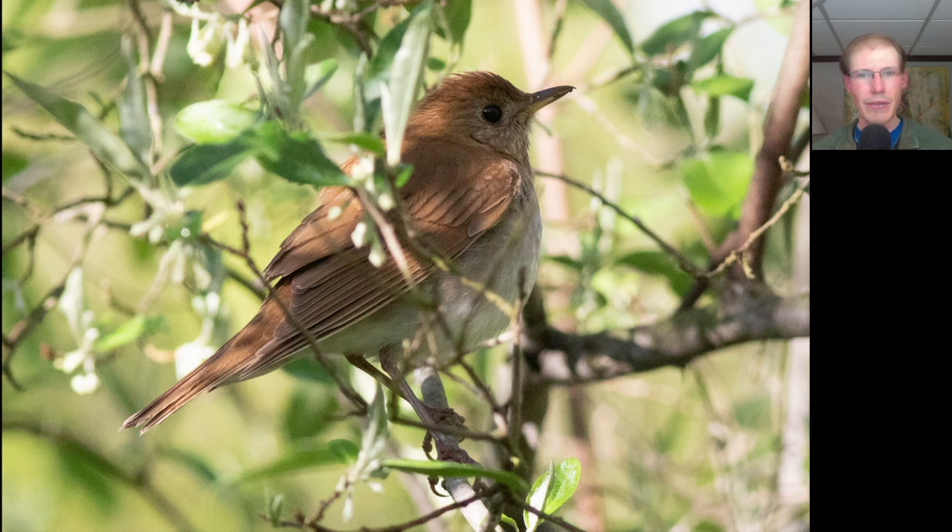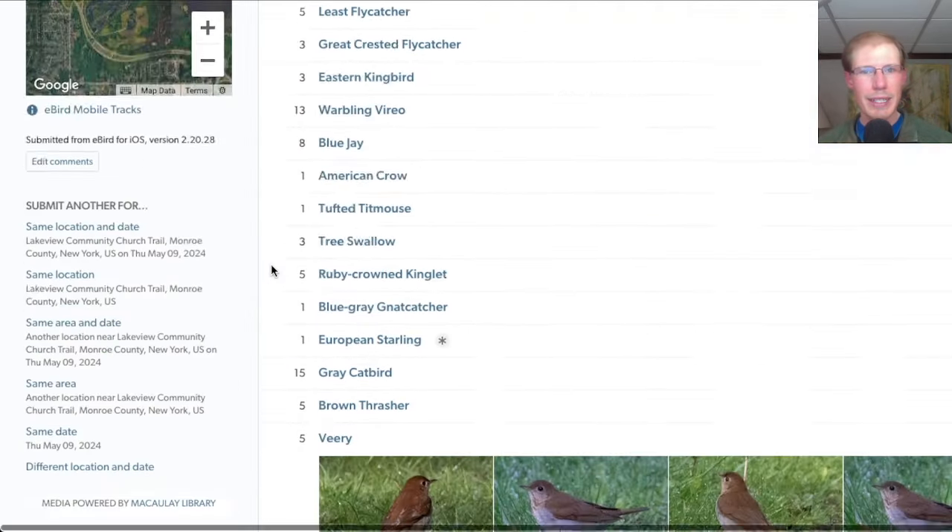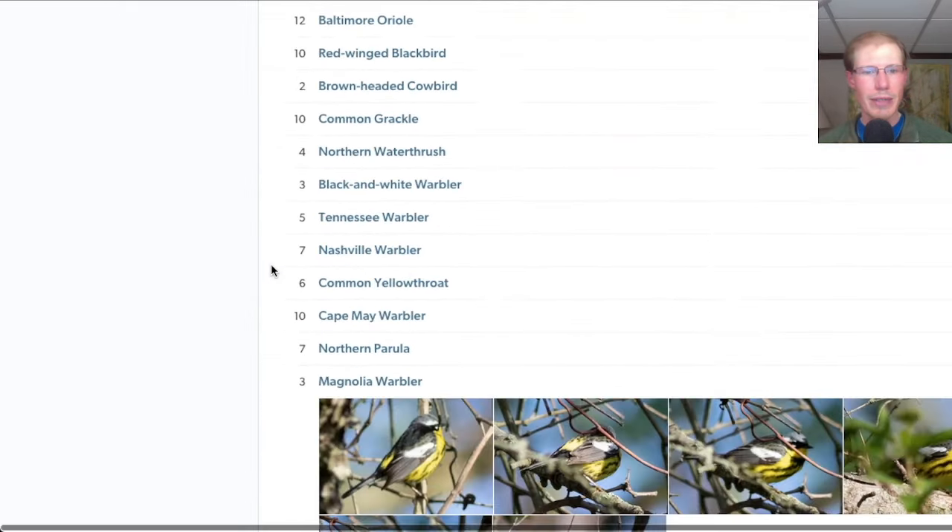Here's another look at a veery, and in this photo with the light hitting it you get a better sense of that color — it's a little more red than a lot of the other thrushes that we see, which are more of a deep brown color. We had 51 species including 14 species of warblers.